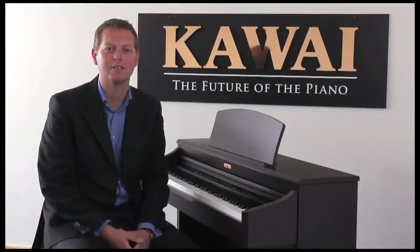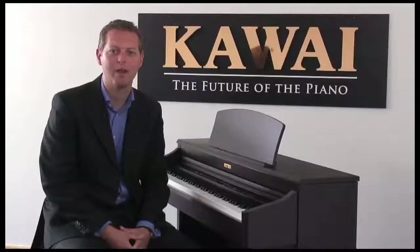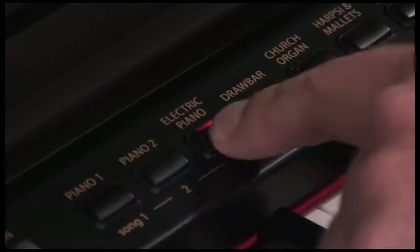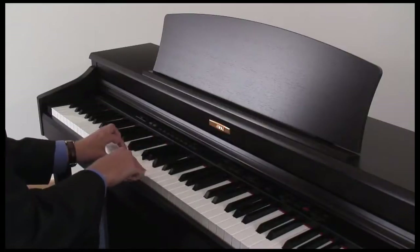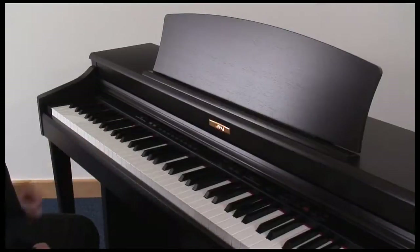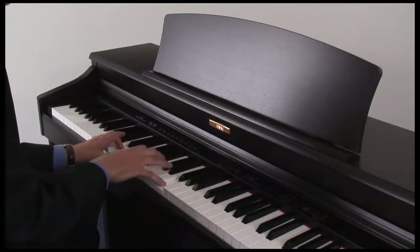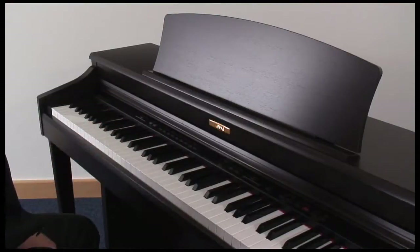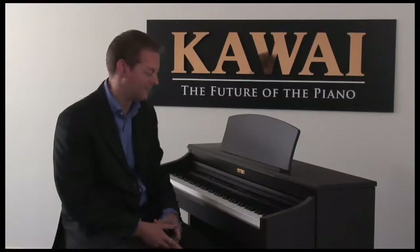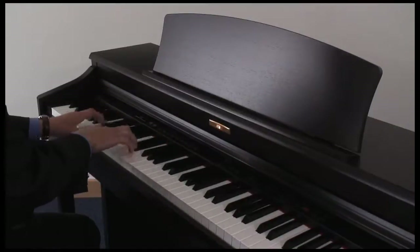There are 36 studio quality sounds inside the CN32 that are easy to find using the sound selection buttons. Besides the choice of acoustic pianos, we have classic and contemporary electric pianos, church organ, and contemporary organ with rotary effect.